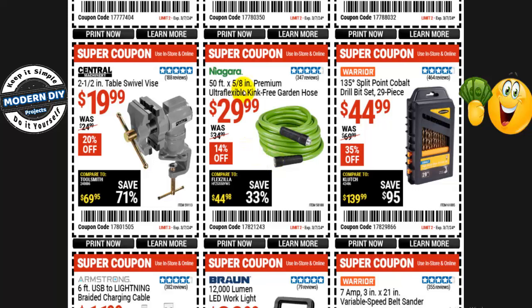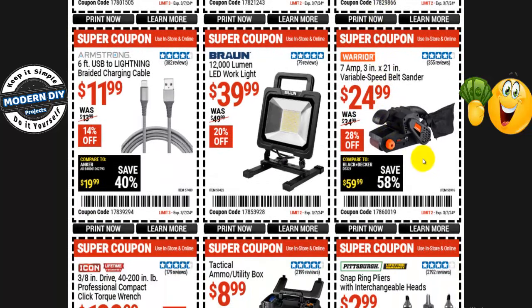From Niagara, the 50-foot 5/8-inch premium ultra-flexible kink-free garden hose is $30, normally $35 — 14% off. From Warrior, the 135-degree split-point cobalt drill set — 29 pieces — is $45, normally $70 — 35% off. An inexpensive variable speed belt sander from Warrior — 7-amp 3-inch by 21-inch — is $25, normally $35 — 28% off. And from Braun, a 12,000-lumen LED work light is $40, normally $50 — 20% off.